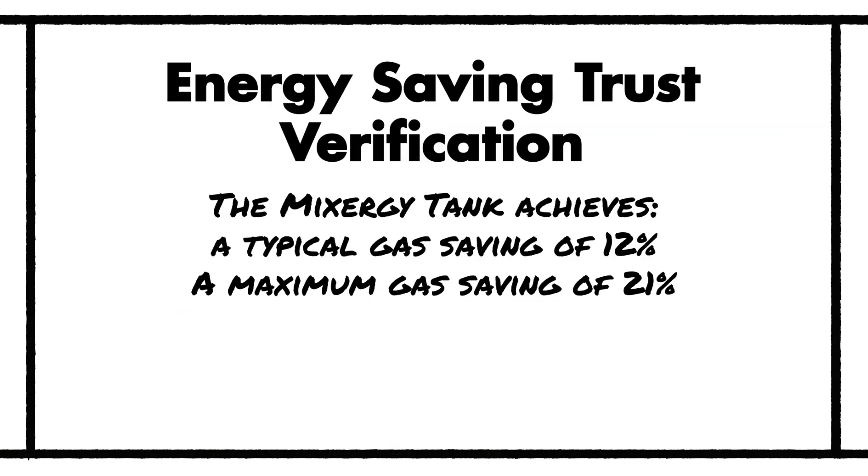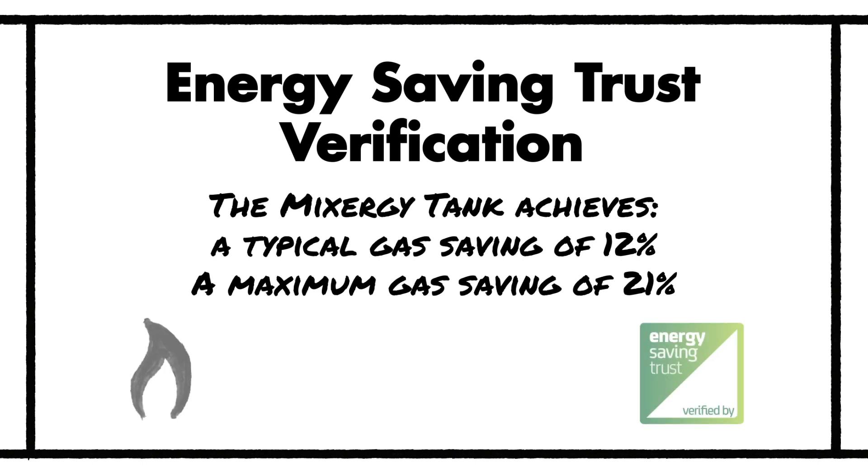The independent Energy Saving Trust test verifies that fitting a Mixergy tank can typically reduce the amount of gas used to provide hot water by 12%, with this saving increasing to 21% in some cylinder boiler setups. This considerable gas saving is achieved by the prevention of boiler short cycling, as well as the Mixergy tank's volumetric heating capability to heat less water.